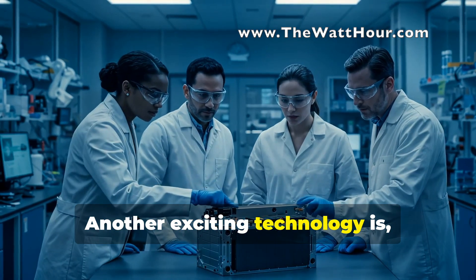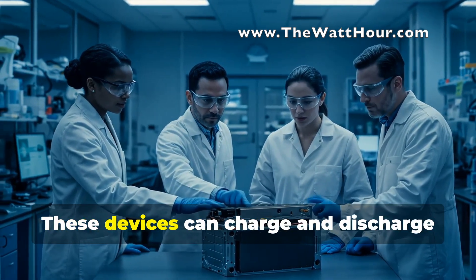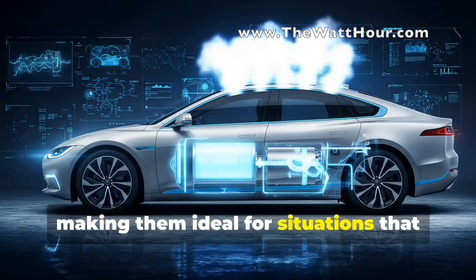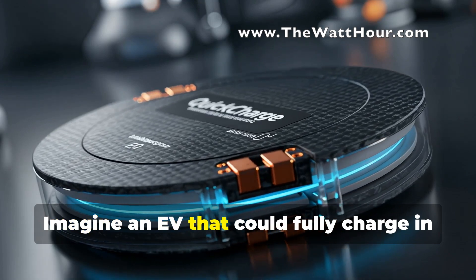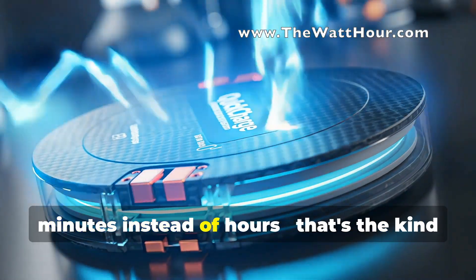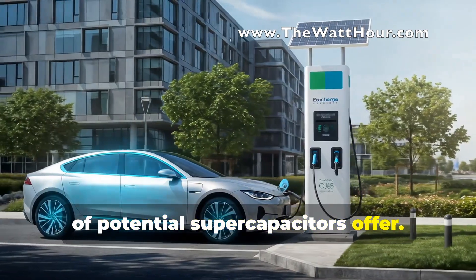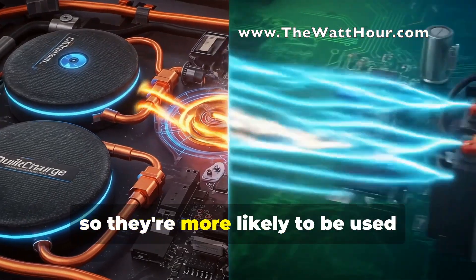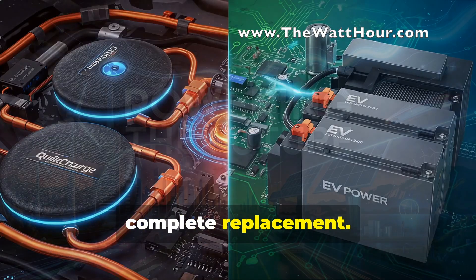Another exciting technology is supercapacitors. These devices can charge and discharge incredibly quickly, making them ideal for situations that require high power output. Imagine an EV that could fully charge in minutes instead of hours — that's the kind of potential supercapacitors offer. However, they currently can't store as much energy as batteries, so they're more likely to be used alongside batteries rather than as a complete replacement.